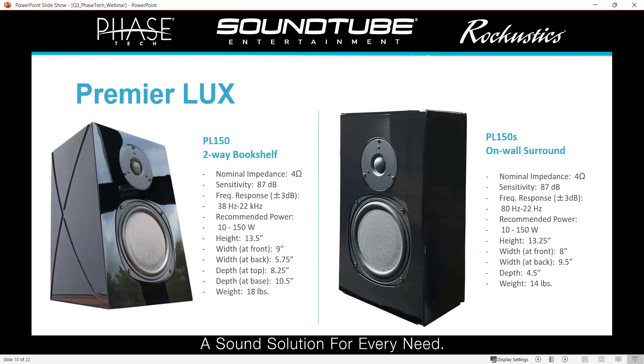If you're familiar with the Premier Collection, we essentially upgraded on each of those — the PC 1.5, the PC 3.5, the PC 9.5 — they all have a new version in the Lux collection. On the left, we've got our PL 150, which is the new version of the PC 1.5. On the right, an on-wall surround. They all come with the same six-and-a-half-inch woofer and that new inch-and-an-eighth tweeter. They're very efficient, have a great frequency response — the PL 150 touches down below 40 Hz — great power handling, and they look awesome.